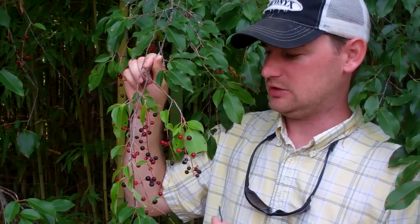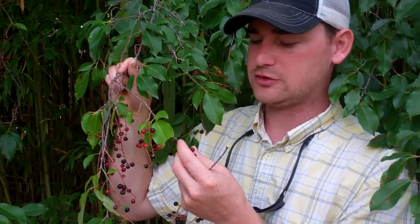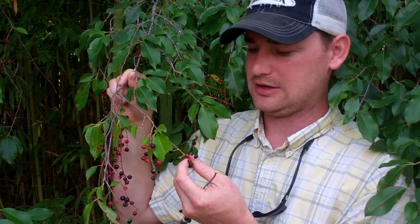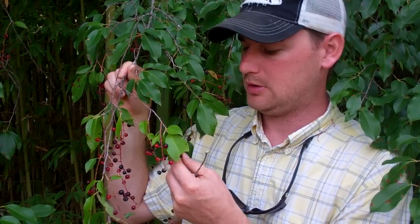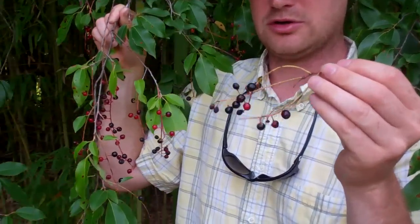Hey guys, we're out in the field here today and just caught a favorite tree for the wild turkey — the black cherry. Berries are red and turn black when they're ripe. A small fruit, as you can see, and multiple songbirds like them.